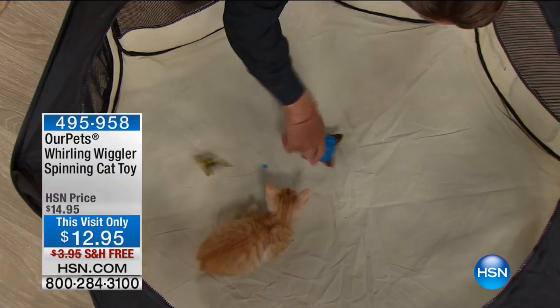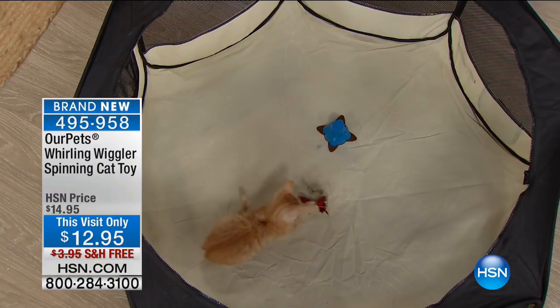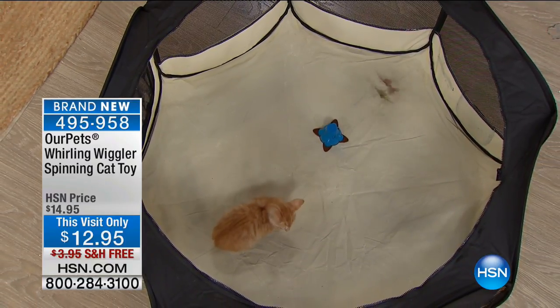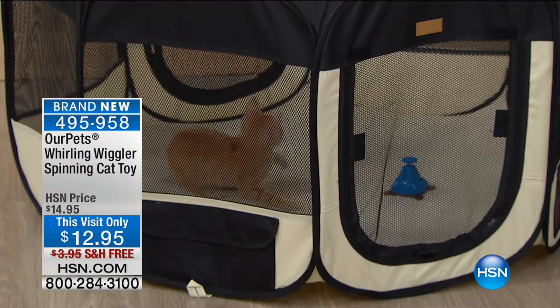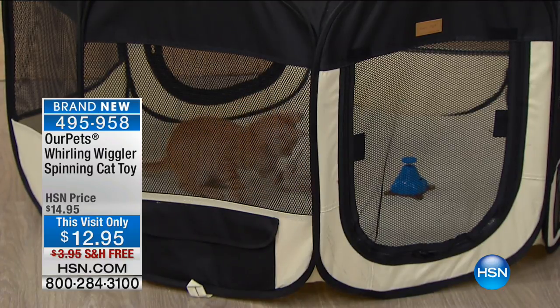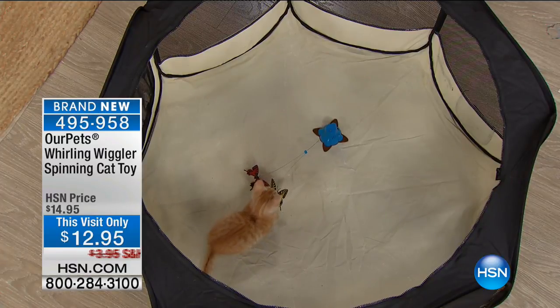This is the Whirling Wiggler spinning cat toy, brand new. Usually kittens will not start playing with motorized toys at this age — the bigger cats start playing with it. We have incredible videos. This is $14.95.